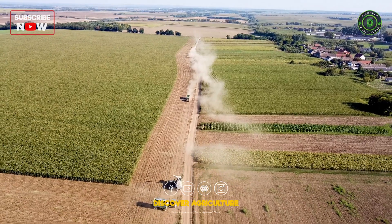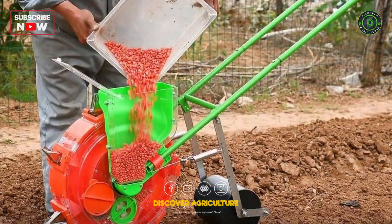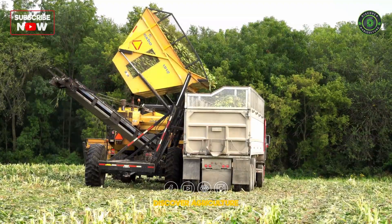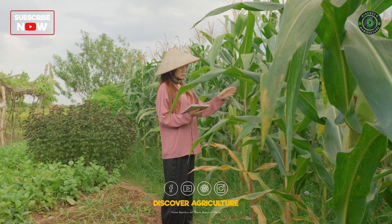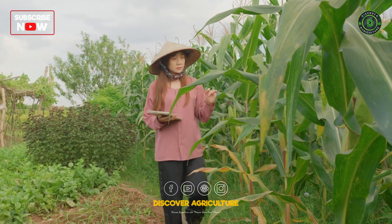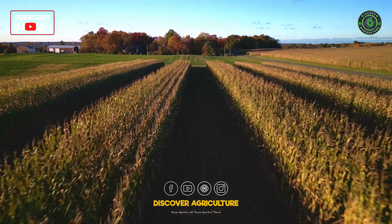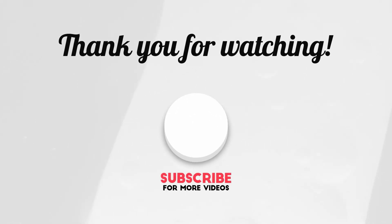And that's a wrap on our tour of maize farming machinery. From planting to harvesting, these special machines ensure efficiency, productivity, and sustainability. Let's salute the farmers and engineers whose hard work makes it all possible. Until next time, keep exploring and learning. This is Discover Agriculture, signing off.